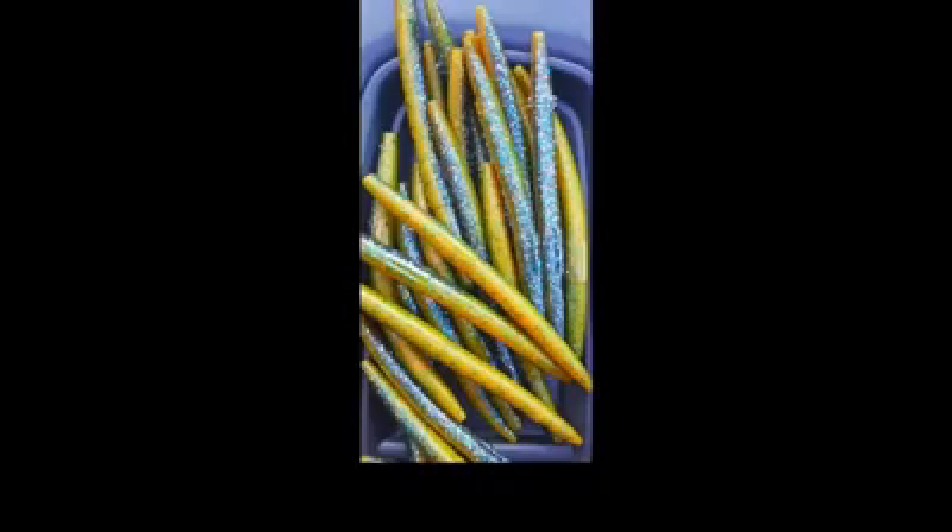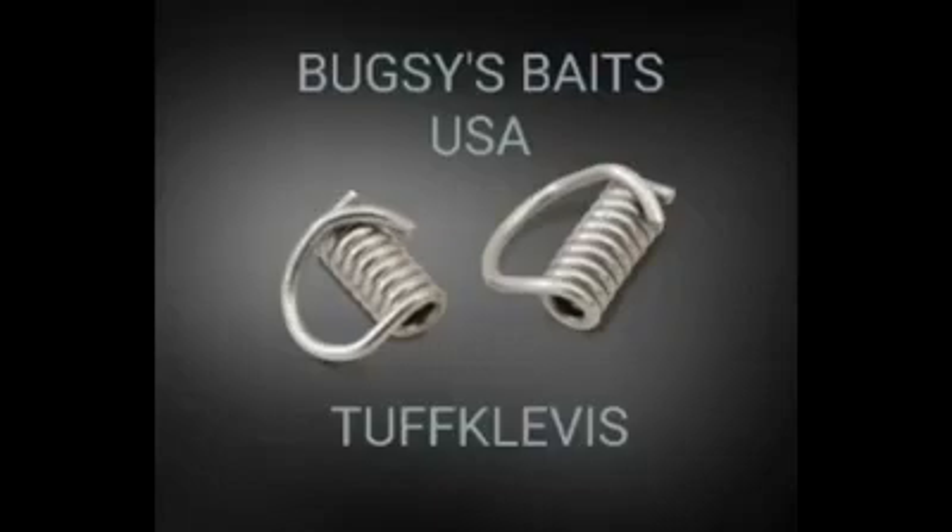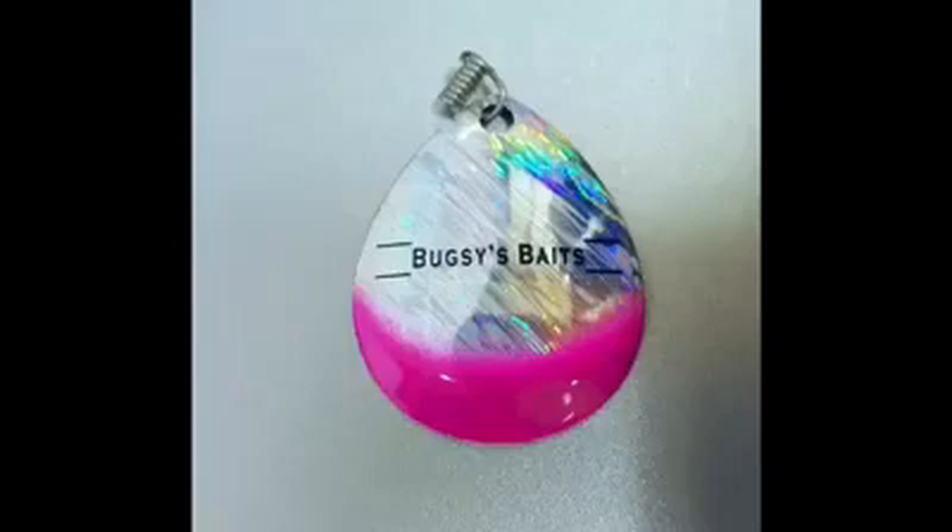We have another new product just come out — it's called a Tough Clevis. You can see it on the screen. It's really unique. We worked with a company to develop this tough clevis and it's made out of stainless steel wire. We've been listening to our customers — some have been using a plastic clevis, and as I mentioned, those plastic clevises kind of age, the plastic permeates and gets soft, and guys have been losing their blades. When you're building and selling high-end custom walleye blades, you don't want to hear that.